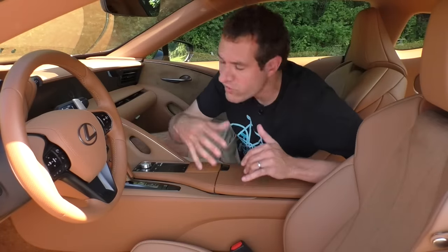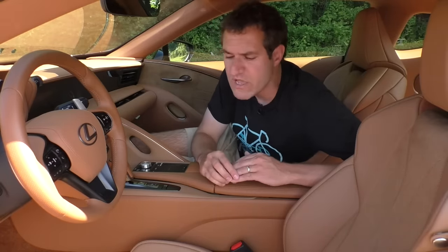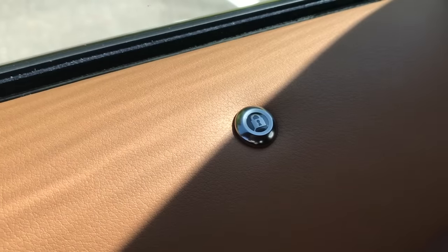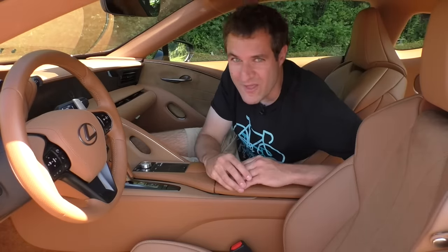I'm going to start on the inside of this car and show you the cool quirks and weird features, but I also want you to pay attention to its incredible attention to detail — it's really impressive, better than just about anything I've reviewed. Starting with the door locks: in this car, when you press the lock button, a little green light comes on and illuminates a lock logo to let you know the door is locked.